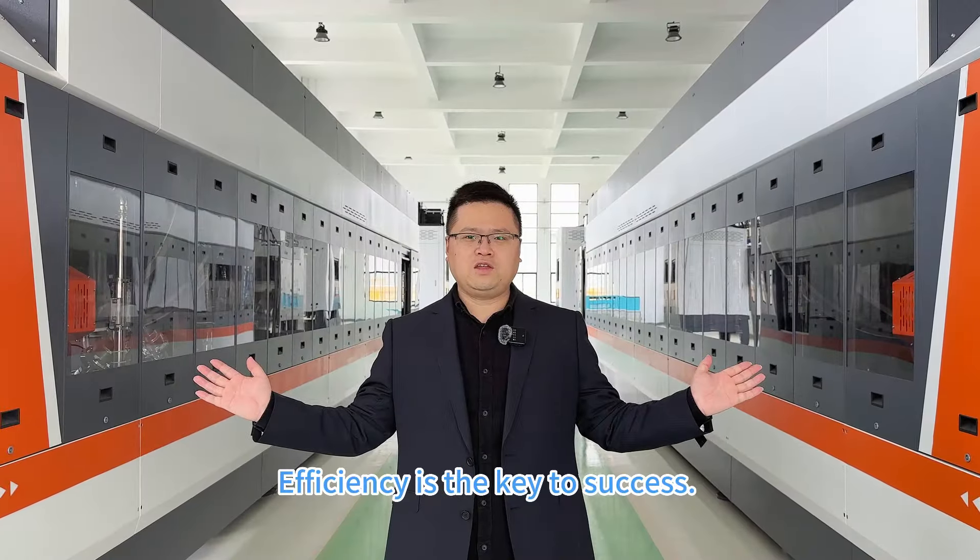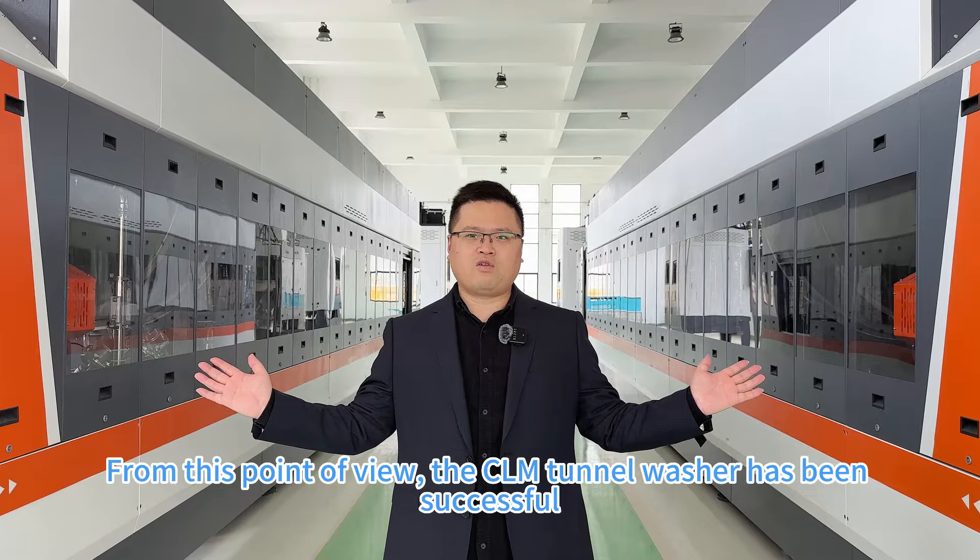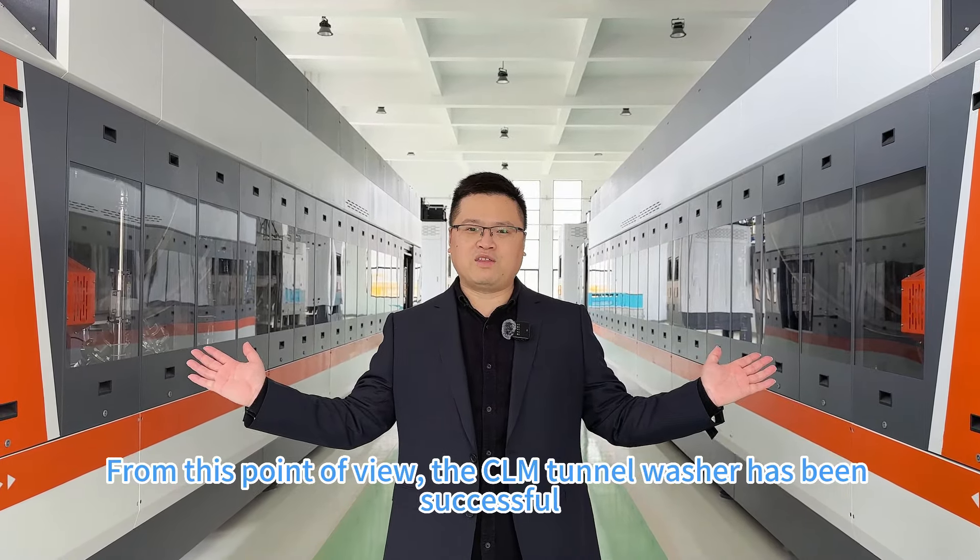Efficiency is the key to success. From this point of view, the CRM turn-on washer has been successful.